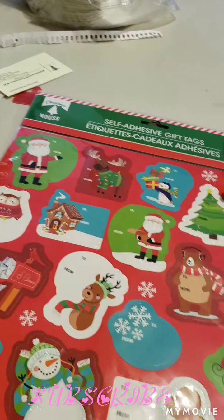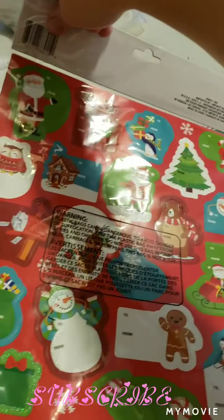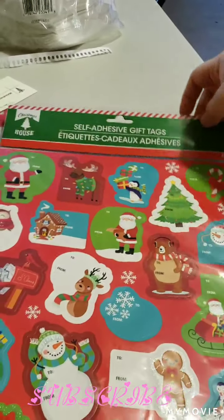First, we got these gift tags. I finally found some at the Dollar Tree, and this is what they look like, and they come with 60 pieces.